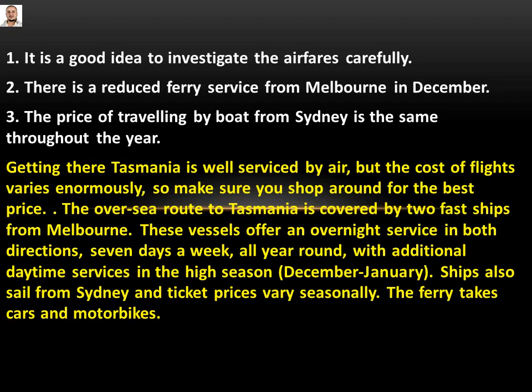Number three: the price of travelling by boat from Sydney is the same throughout the year. The passage says: 'Ships also sail from Sydney and ticket prices vary seasonally.' 'Vary' means they are different. But the statement says the price is the same throughout the year — wrong information. So number three will be: False.